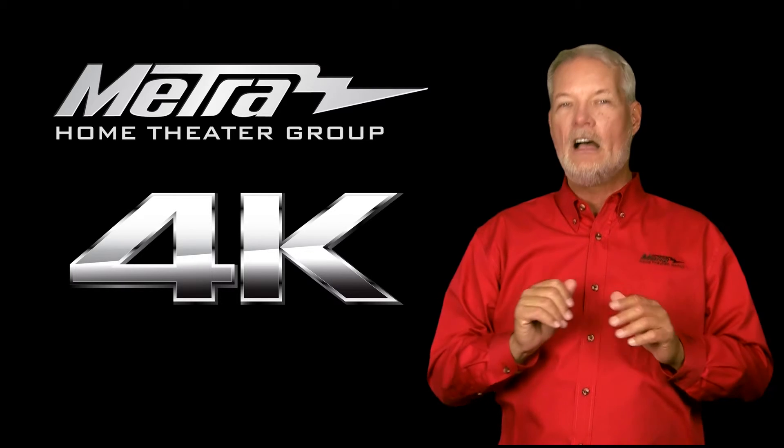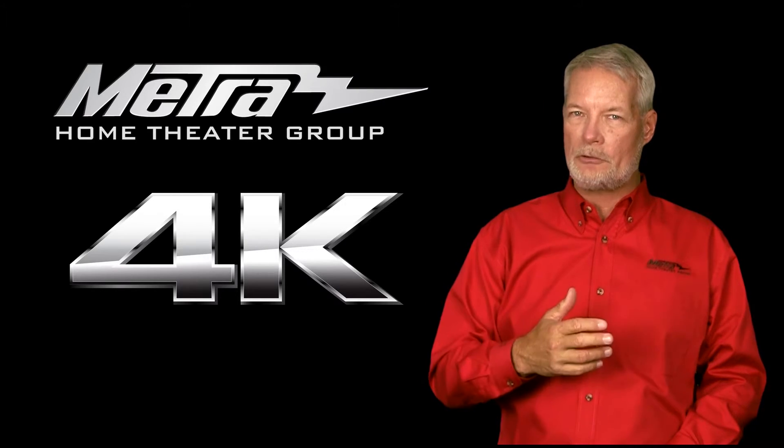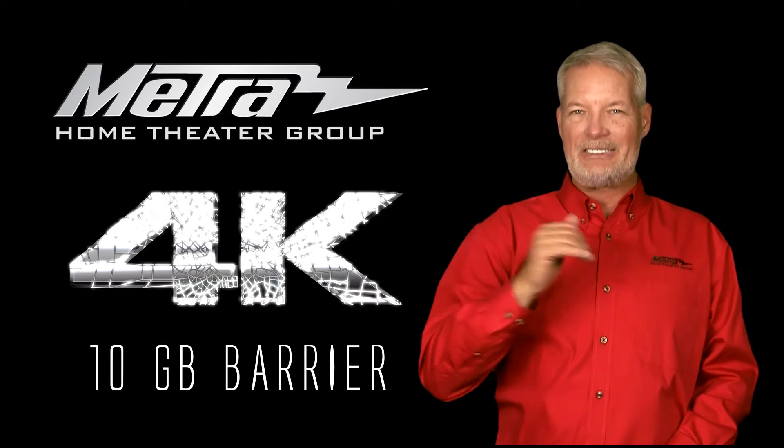Today, here's the caveat. As we move forward into newer sources that will go to 4:2:2, 4:4:2 or 4:4:4 color, we're going to break the 10 gigabit barrier.